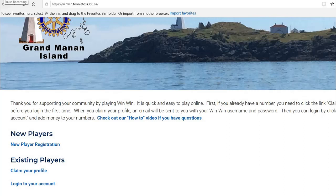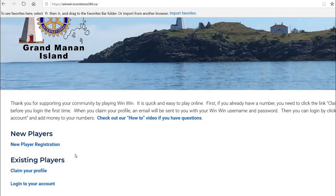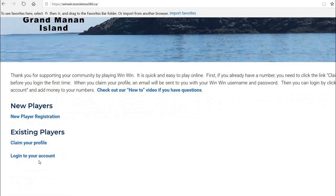Now that you've claimed your profile, you're all ready to log into your account. Go to the Rotary Win-Win internet page that you find on our Facebook site — this is the address right here. Of the three links below, we're going to choose Log Into Your Account.